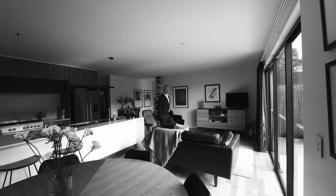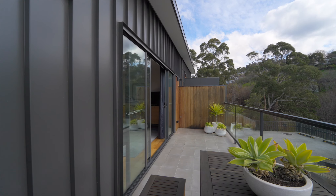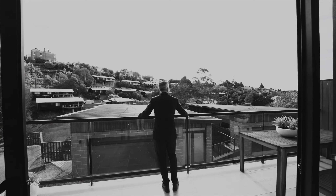The northerly aspect allows sun to flood into the open dining and lounge, with access through double doors to a fantastic entertaining balcony.